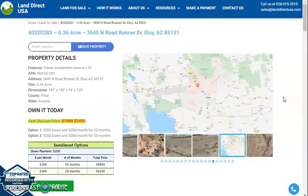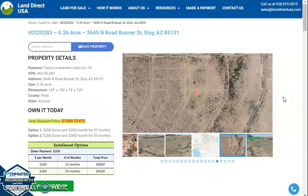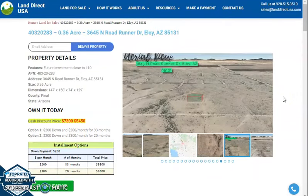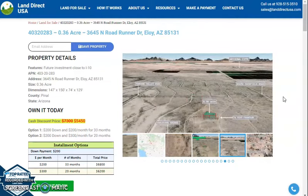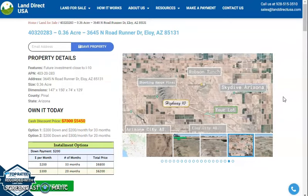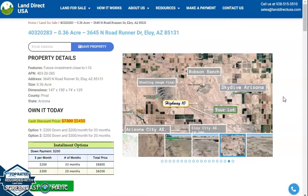If you're interested in this lot, it's available at landdirectusa.com with a cash discount price of only $5,450. We offer seller financing with no credit check required. You just need to fill up the buyer's application form. You can put in a down payment of only $200 to reserve the lot, or call us at 928-515-3510.